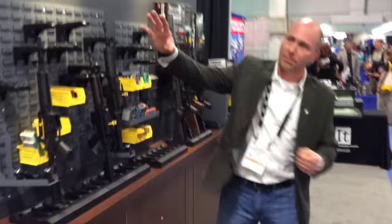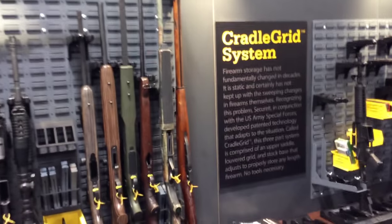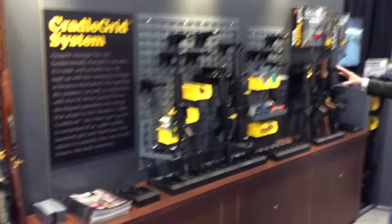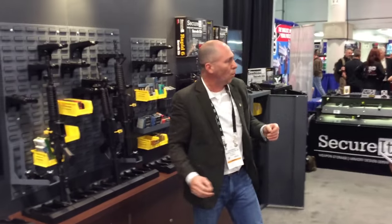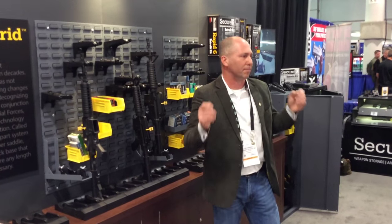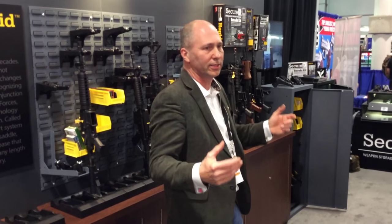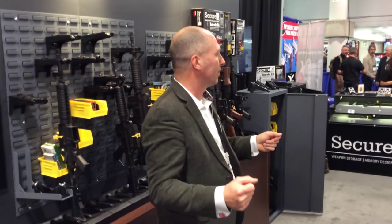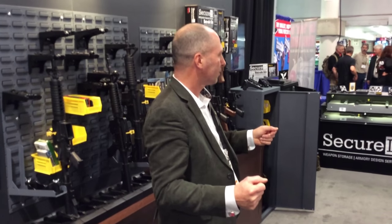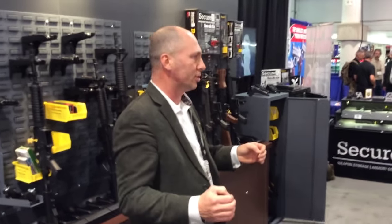We've taken this system — our home armory system — which allows you to build a custom arms room, and broken it down into small package units to upgrade safes and cabinets. We estimate there are 22 million safes and cabinets in America, all of which treat guns like brooms in a closet. We're going to give you simple, affordable, easy-to-install kits to bring those old, dated products into a modern standard. For the store owner, it's a great sell, an easy sell, and a high-margin sell.